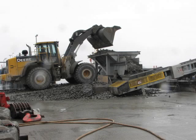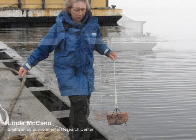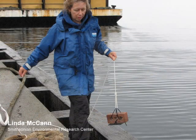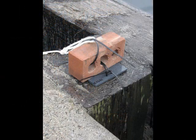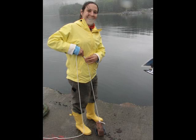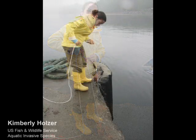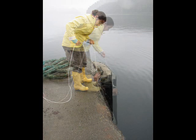We're out here right now deploying some collecting devices. This is a really high-tech, scientific piece of equipment — a piece of plastic attached to a brick. This was designed because we know defects and other invasive species commonly settle on artificial, man-made substrates.